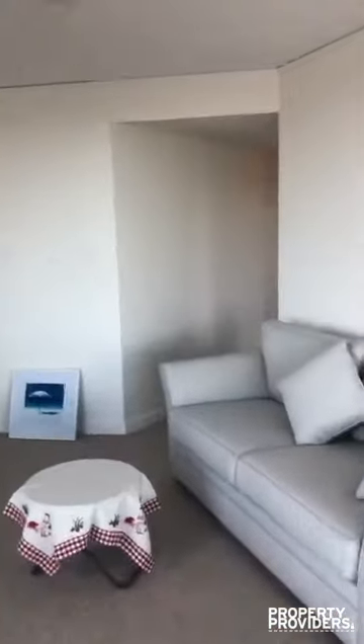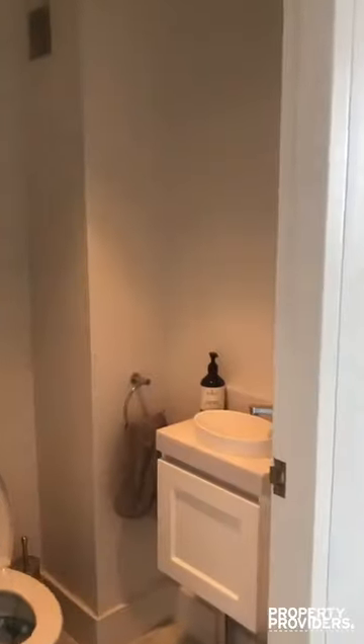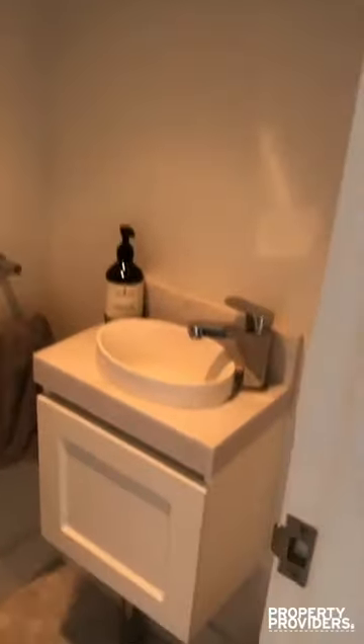As you come back in, I'll show you the bathroom. The bathrooms have all just been redone, as well as the kitchen. It's a separate toilet to bathroom.